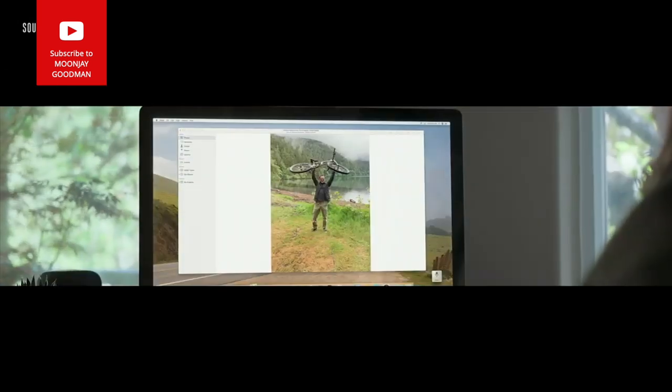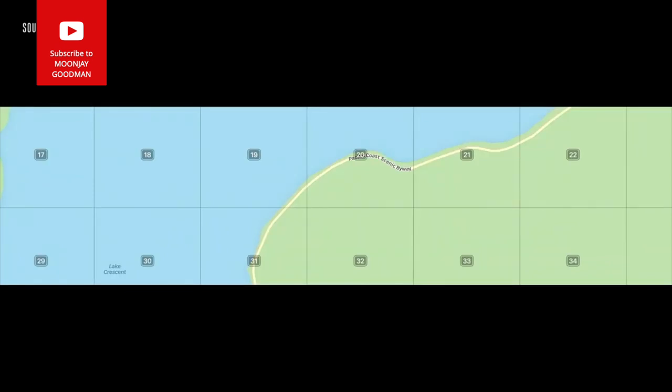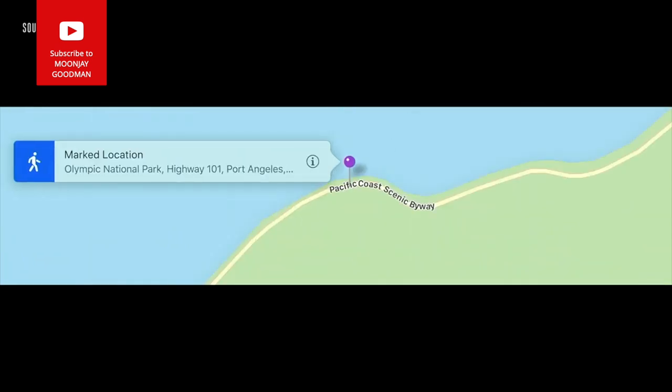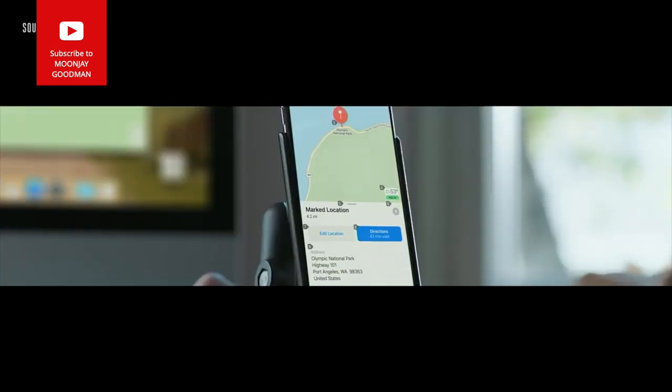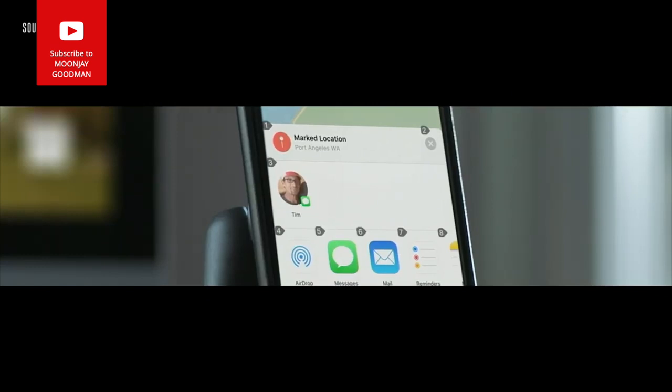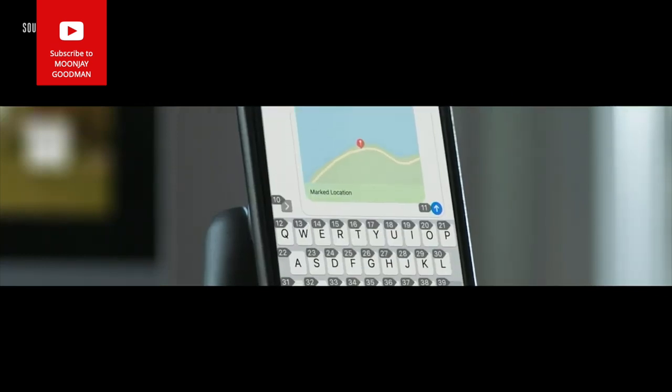Here's a live demo of Voice Control on iOS: Open Maps. Show Grid. Long press at 20. Open App Switcher. Select 4. Tap Share. Tap Tim. Tap Send.